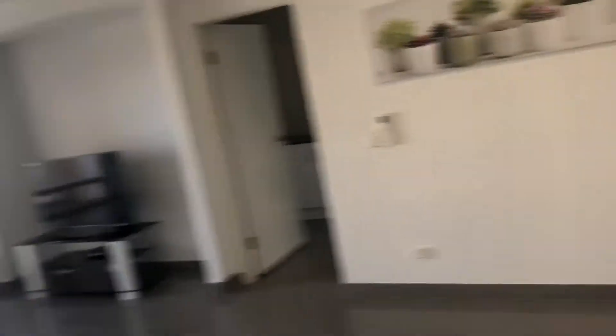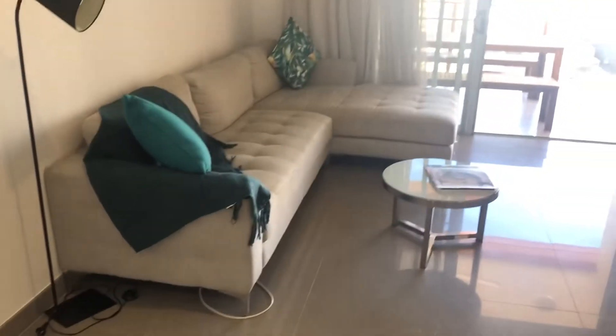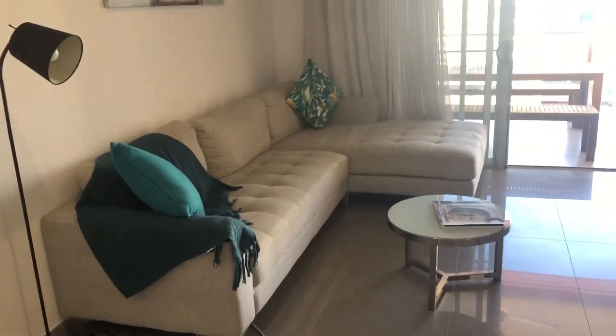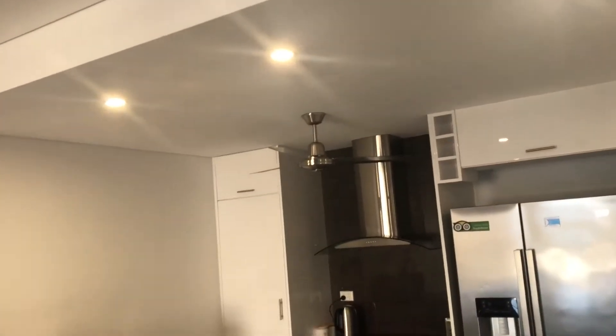Coming around into the open plan living and dining, you've got stools for your breakfast bar. Coming into the living area, an L-shaped chaise lounge. There's a split system and two fans in the living area, and another fan above the kitchen.